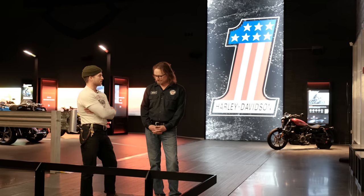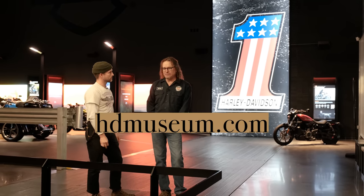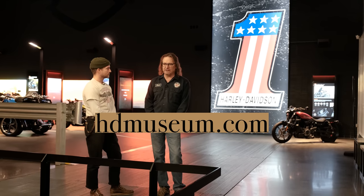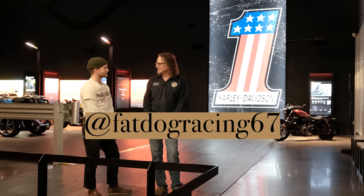Bill, it was truly an honor to be able to do this. Seriously, it feels like a once-in-a-lifetime experience — nobody gets to do this with you personally. Thank you so much. Where can we find out more about you or the museum? Museum: hdmuseum.com, or follow on Facebook and Instagram. If you want to find out more about me, follow me on FatDogRacing67 on Instagram. It was my pleasure. Appreciate you, Bill.